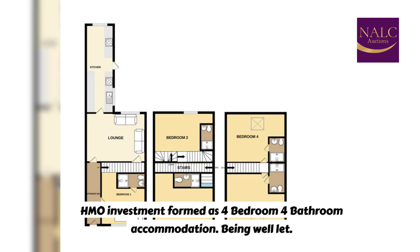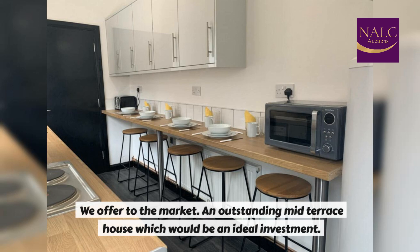HMO investment formed as a 4-bedroom, 4-bathroom accommodation. Being well-let, we offer to the market an outstanding mid-terrace house which would be an ideal investment.